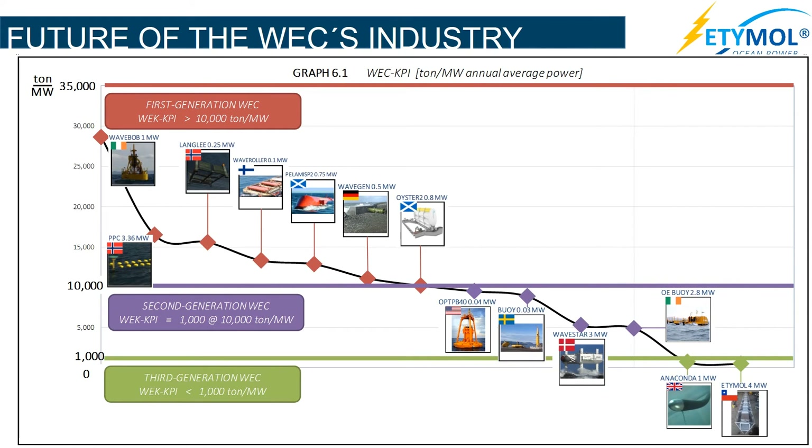According to the characteristic mass methodology developed by the U.S. Department of Energy, third-generation devices such as Etimol's wave energy plant are the only economically competitive devices, thanks to their low characteristic mass — lower than 1,000 tons of structure per MW annual mean power — generated on Lisbon, Portugal's coast.